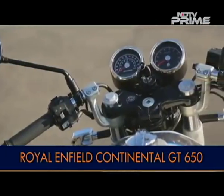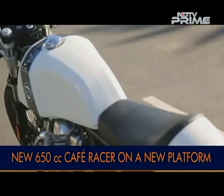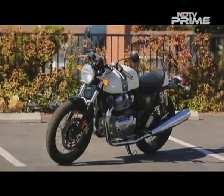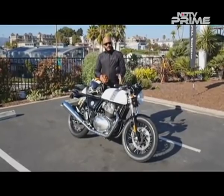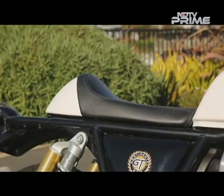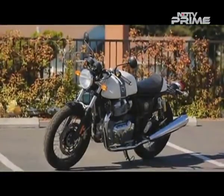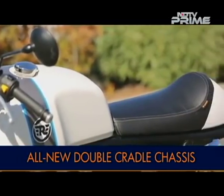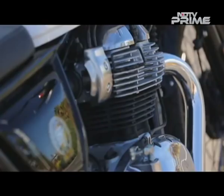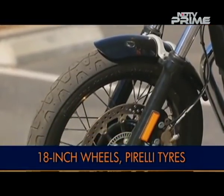The Continental GT name makes a comeback with Royal Enfield's new 650cc platform, now called the Continental GT 650 — a brand new cafe racer built from the ground up. While it shares a lot with the Interceptor 650, it's meant to have a sportier personality. Built on the same chassis and the same 649cc air-cooled counter-balanced parallel twin engine, it gets clip-on handlebars, a different fuel tank, a different seat, and a crouched low riding position. The Continental GT 650 features 1960s cafe racer styling complemented by upswept twin exhausts and a classic twin pod instrument console. The 18-inch spoked wheels come fitted with Pirelli tires with tubes.